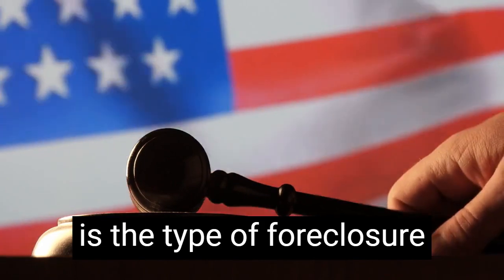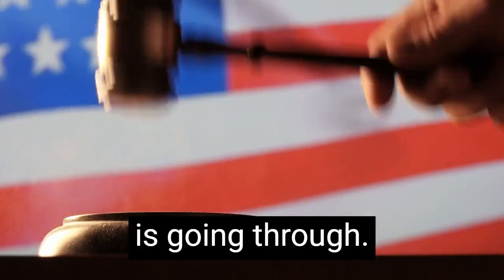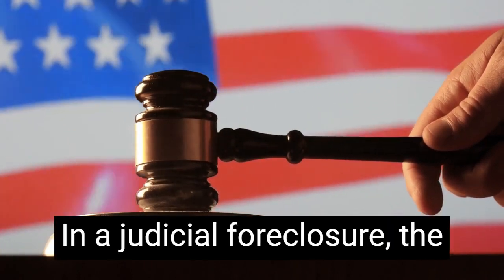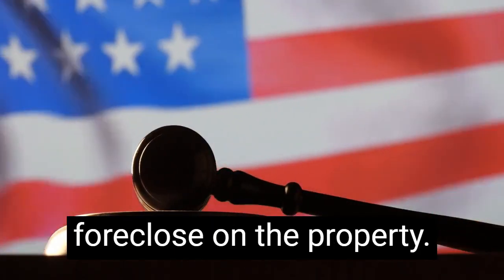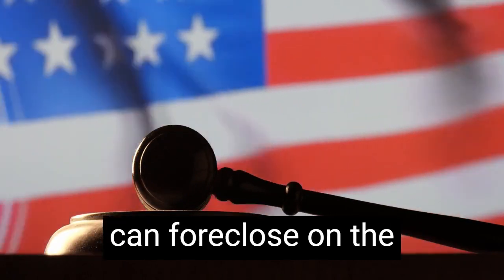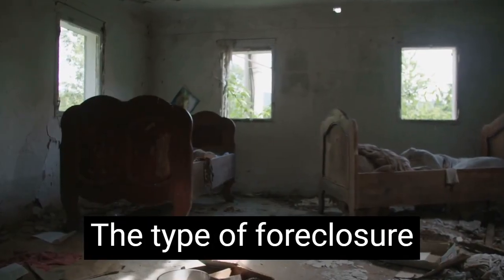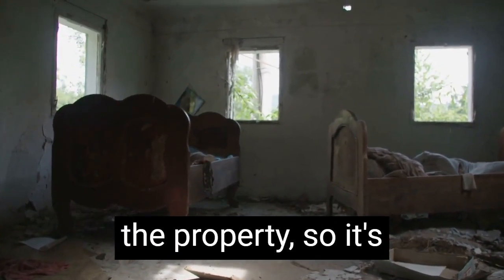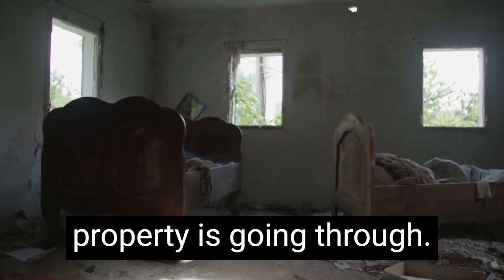Another thing to consider is the type of foreclosure process the property is going through. There are two main types of foreclosures: judicial and non-judicial. In a judicial foreclosure, the lender must go to court to foreclose on the property. In a non-judicial foreclosure, the lender doesn't need to go to court and can foreclose on the property more quickly. The type of foreclosure process can impact the timeline for buying the property, so it's important to know which type of foreclosure the property is going through.